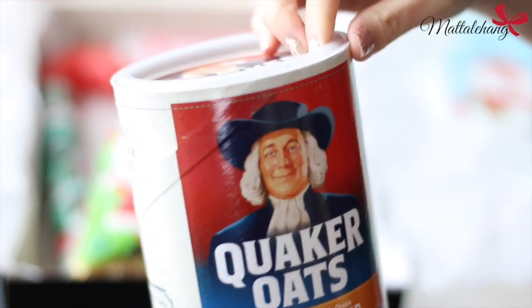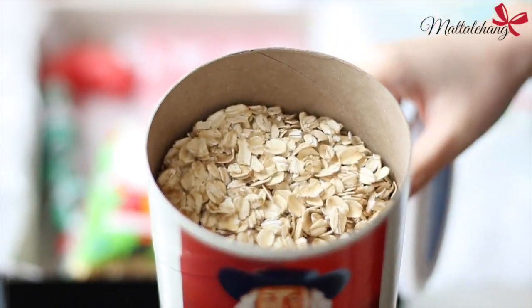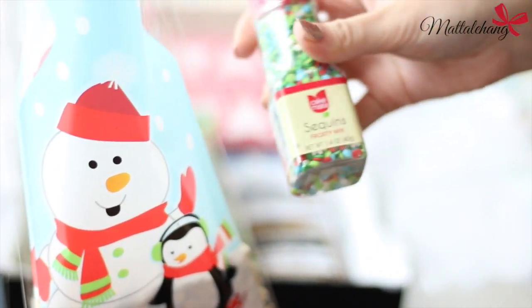Tiếp theo mình sẽ chuẩn bị yến mạch cùng với một ít cát màu — đây là thức ăn cho các chú tuần lộc. Vào ngày Noel, Donut mang ra vườn rải, khi các chú tuần lộc chở ông già Noel từ trên cao sẽ thấy thức ăn lấp lánh và hạ xuống đúng vào nhà Donut.